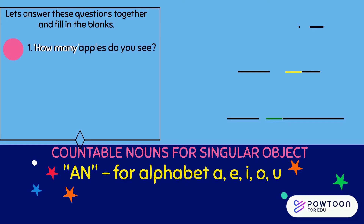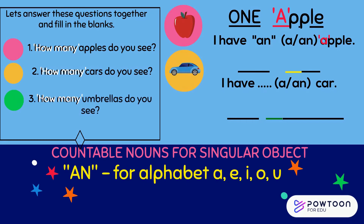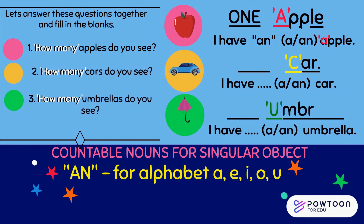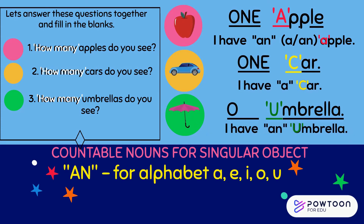How many apples do you see? How many cars do you see? How many umbrellas do you see? I see one apple, one car, one umbrella. I have an apple. I have an umbrella.